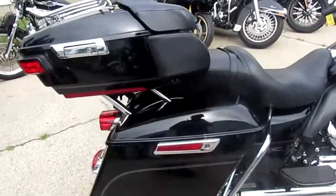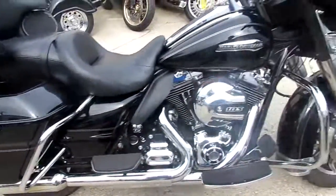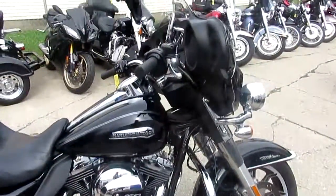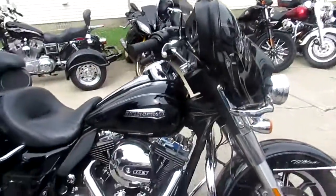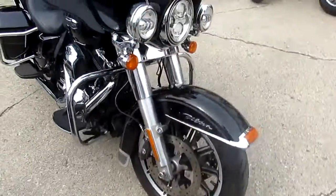This Ultra comes in vivid black paint and is all stock, no modifications. This bike has been inspected and certified. Get out and crank up the tunes on this 2016 Ultra for only $15,900.